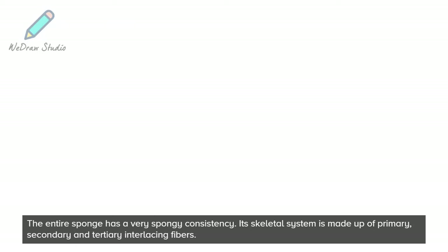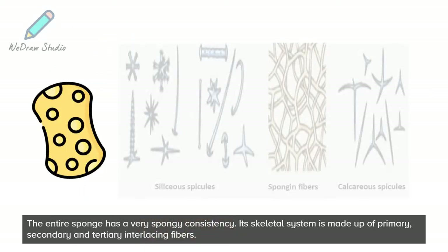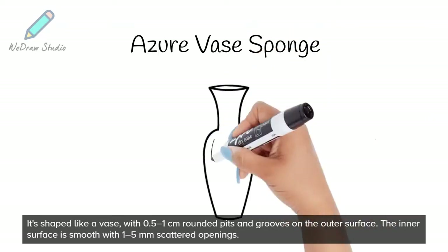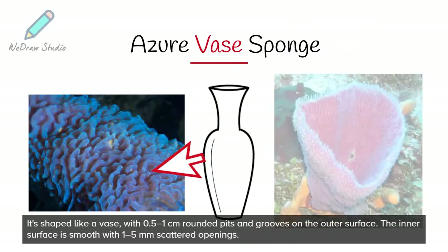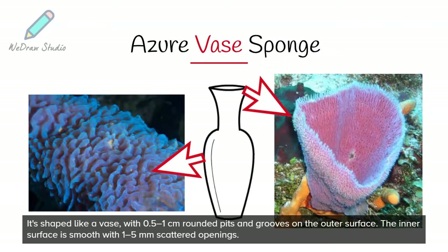The entire sponge has a very spongy consistency. Its skeletal system is made up of primary, secondary, and tertiary interlacing fibers. It's shaped like a vase, with 0.5 to 1 centimeter rounded pits and grooves on the outer surface.